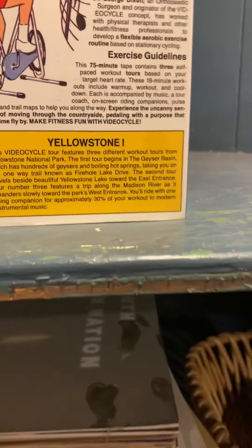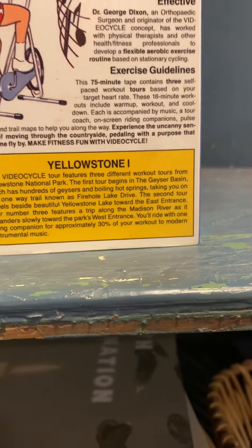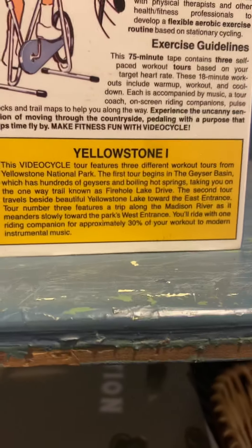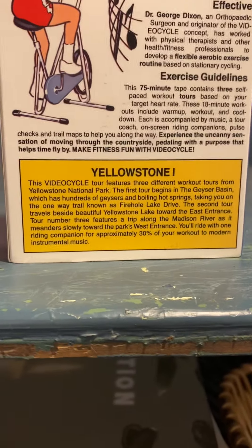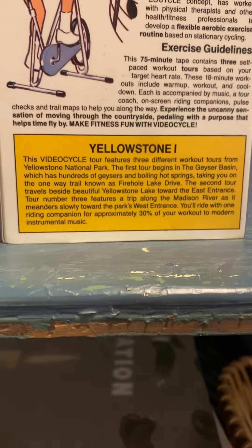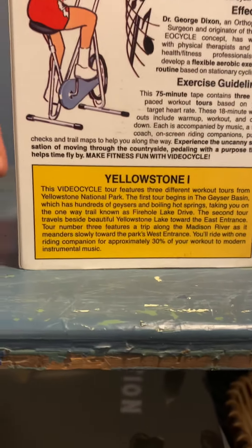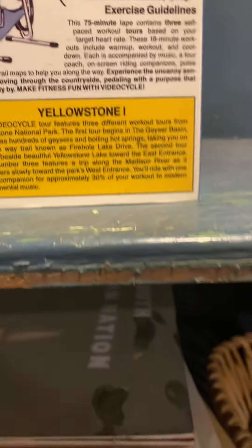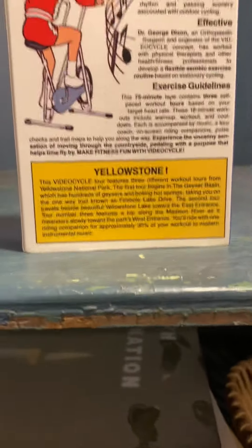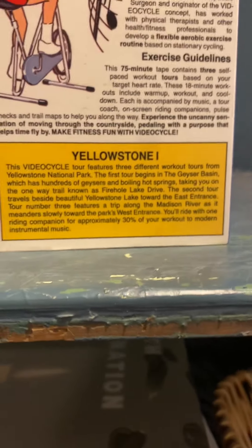So this was Yellowstone. This video tour contains three different workout tours from Yellowstone National Park. The first tour begins in the Geyser Basin, which has hundreds of geysers and boiling hot springs, taking you on a one-way trail down Firehole Lake Drive. The second tour travels to the shores of beautiful Yellowstone Lake near the east entrance. Tour three features a trip along the river heading toward the park's west entrance.